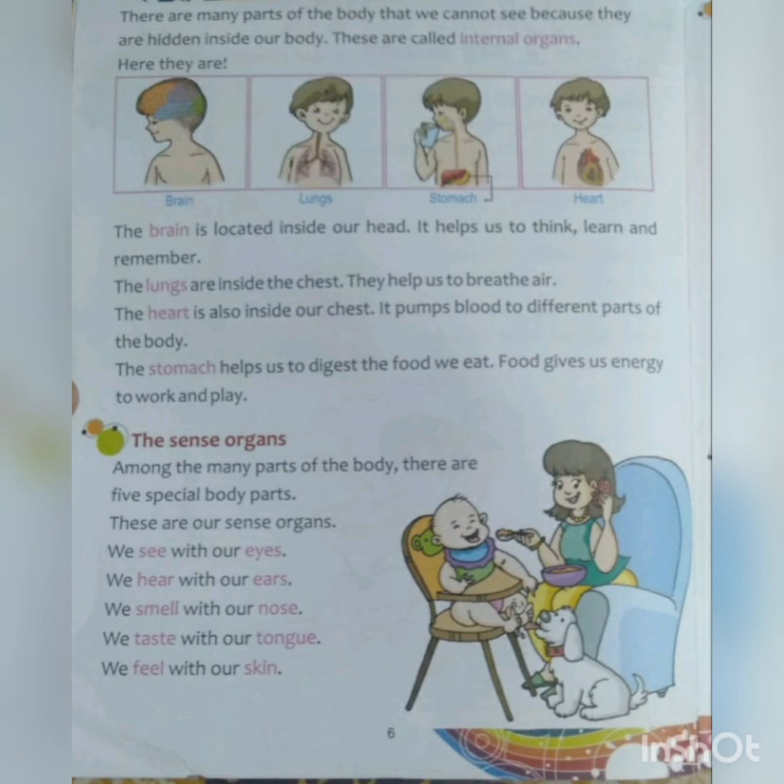The heart is also inside our chest — both the lungs and the heart are inside our chest. The heart pumps blood to the different parts of the body.